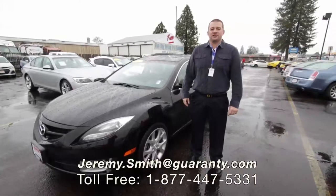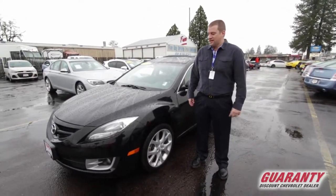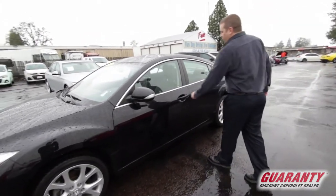This is Jeremy Smith at Guaranty Chevrolet showing you a 2013 Mazda 6. This is a beautiful, well-kept automobile. It is an automatic, fully loaded.